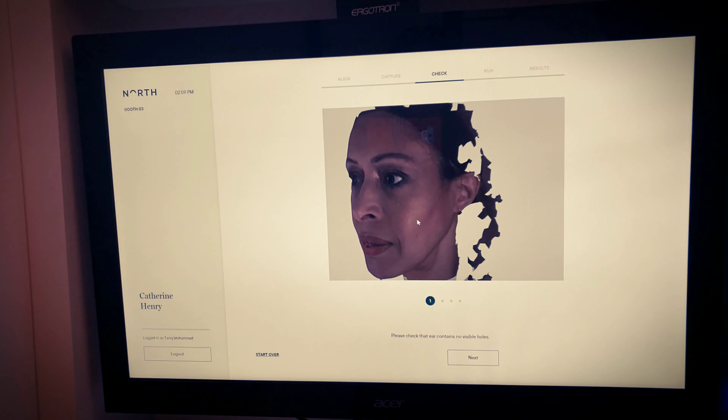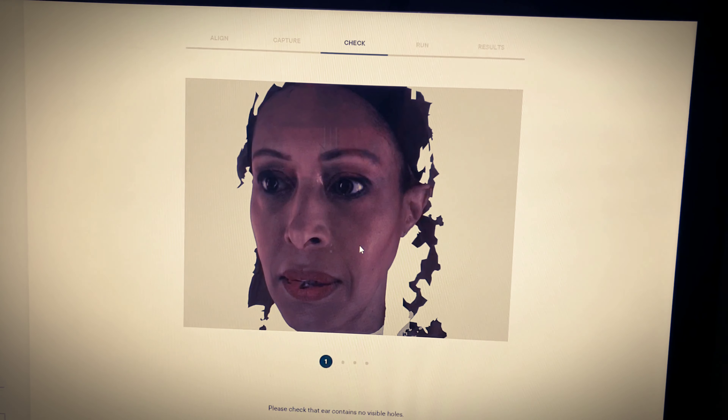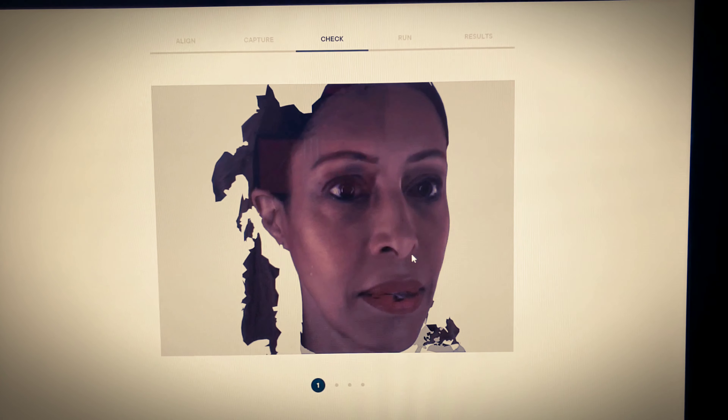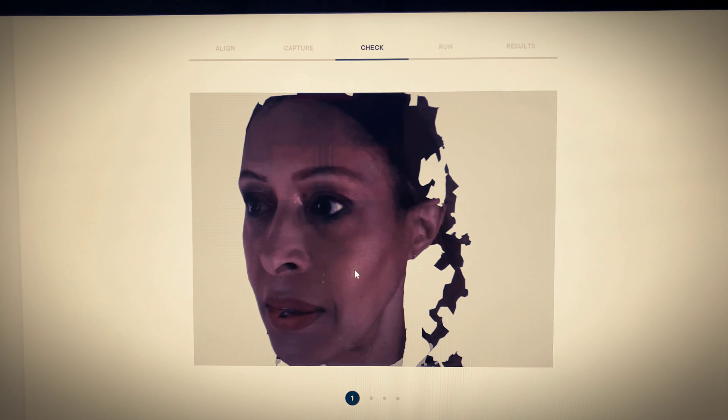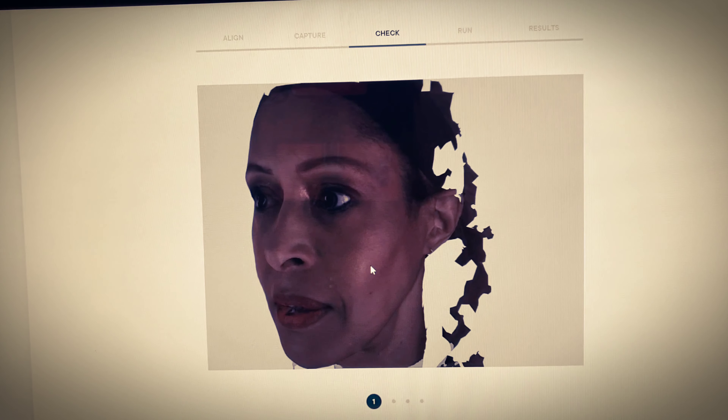It's a really high-tech process. After sitting in the box, it's made this 3D model of me — which is very flattering, maybe not so much — but anyway, this way they can choose the size of the glasses and the ear placement.